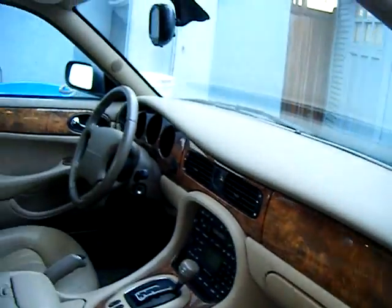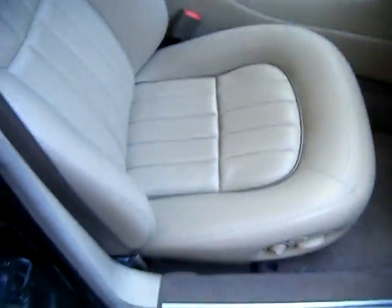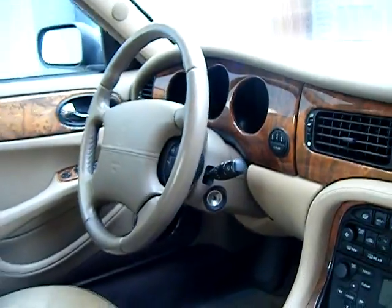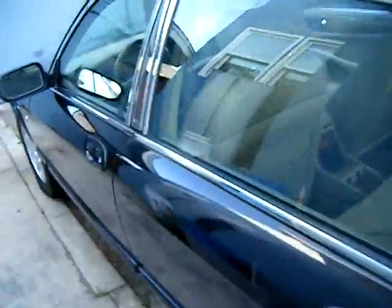Yeah, the dash is nice — no cracks or anything. There's a little spot right there, a very small tear. It's also got the sunroof. But yeah, there you guys go — the interior of the Jag.